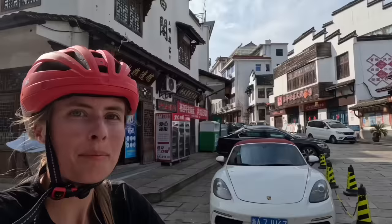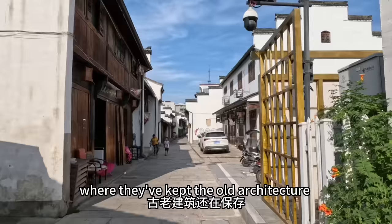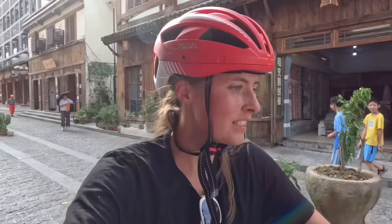In most parts of rural China, the buildings have already become pretty modernized and they're mainly built with concrete. Every once in a while, you'll stumble into one of these ancient street things where they've kept the old architecture and renovated a bit, but they always keep it in line with the original style. This is very authentic.